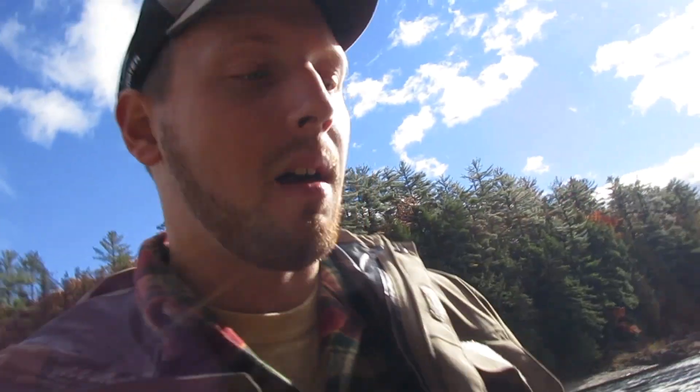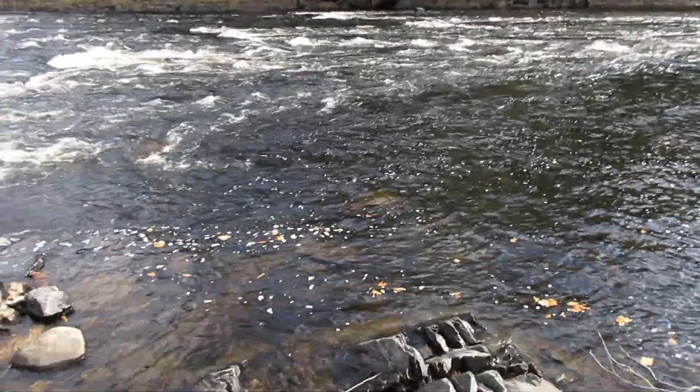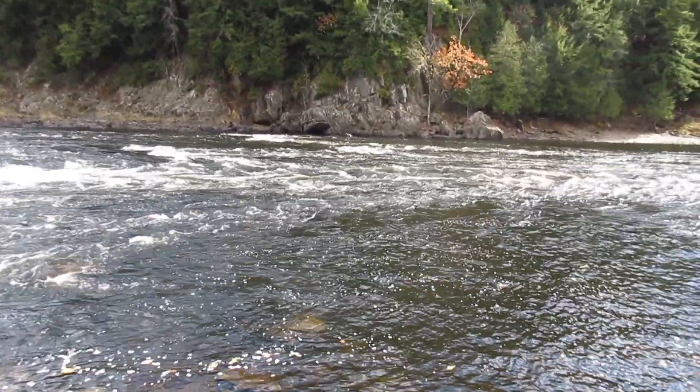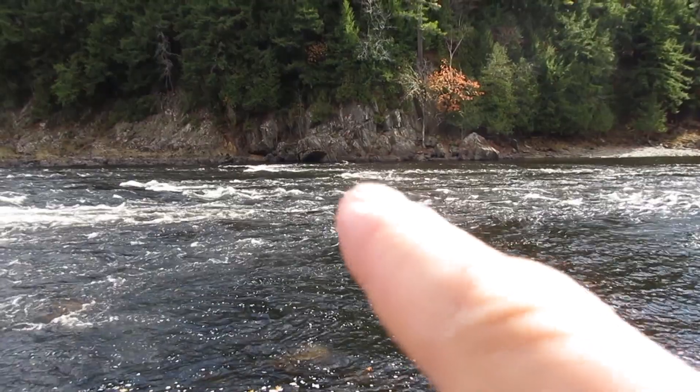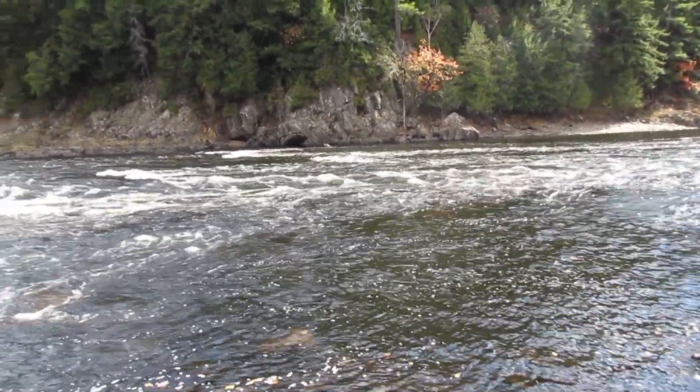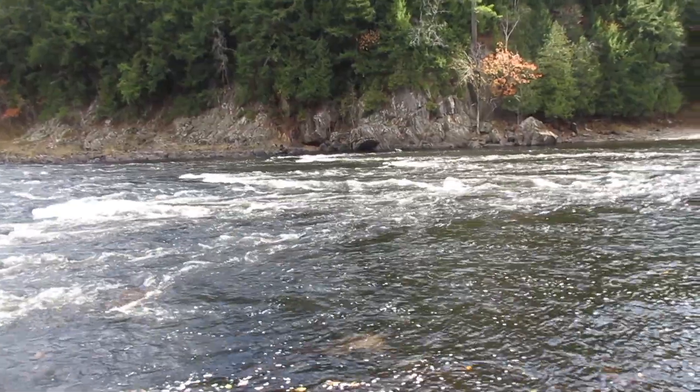I'm moving on — I don't have a lot more time left here, so I'm going to try to hit a couple more spots. That looks like a really good spot right there, and actually the other side of the river looks even better. You can see that cliff right there — there's a really nice pool right there. I'll have to get over there some day.